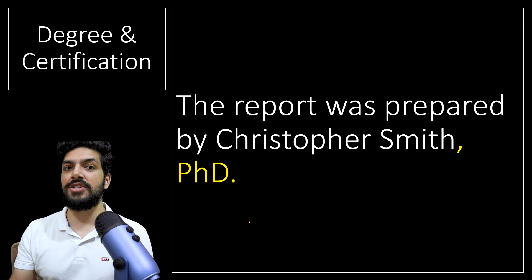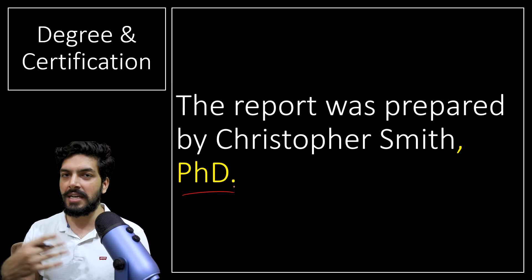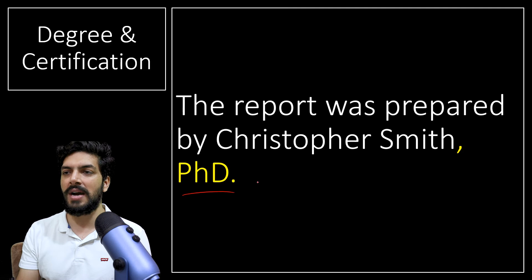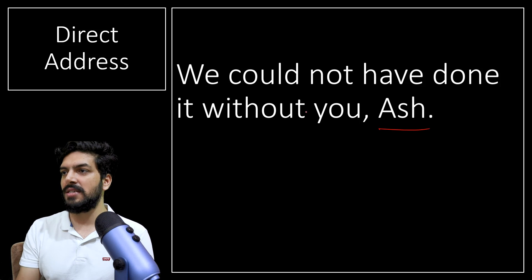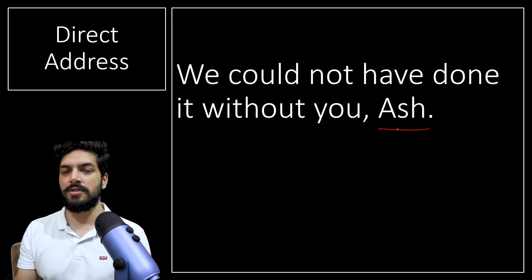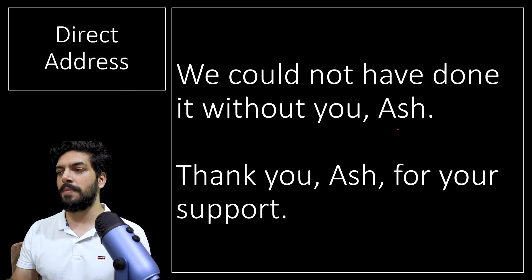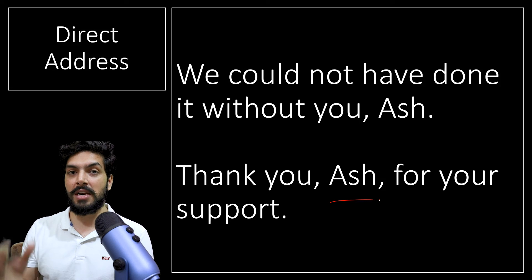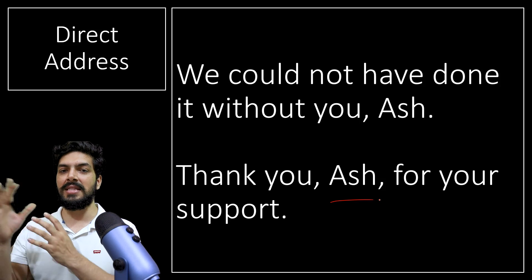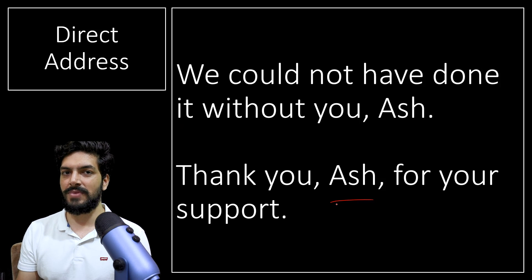Whenever you have a degree or certification, you put a comma before it. For example: 'The report was prepared by Christopher Smith, PhD.' Whatever the degree — PhD, MD, engineer — you have to use a comma before it. Whenever you have a direct address to someone, you also use a comma. For example: 'Ash, we could not have done it without you, Ash.' Another example: 'Thank you, Ash, for your support.' If the name is in the middle of the sentence, put commas on both sides; if it is at the end, put a comma just before the name.